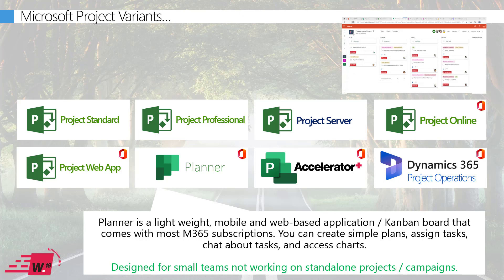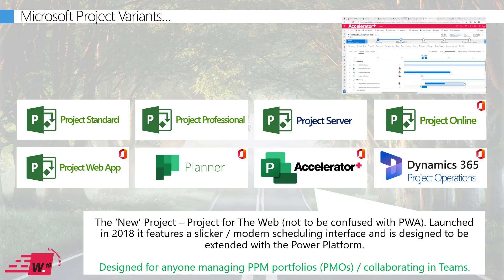Next up we have Planner, which is a lightweight Kanban-style board designed for teams to work together on relatively simple projects — for example, those that don't require task-level dependencies or a Gantt chart view. Importantly, you can't roll up data from across various plans into a single portfolio view in Planner, so if you need any of that, you need to look at the new Project.